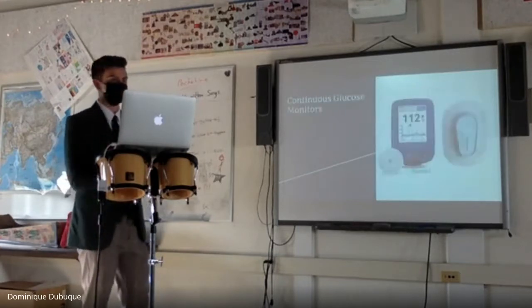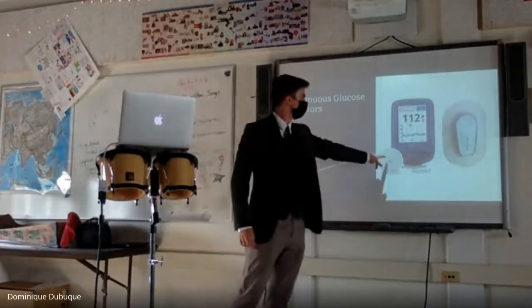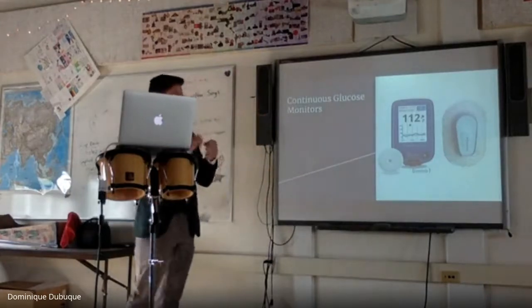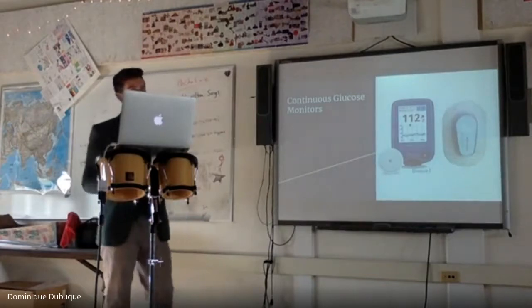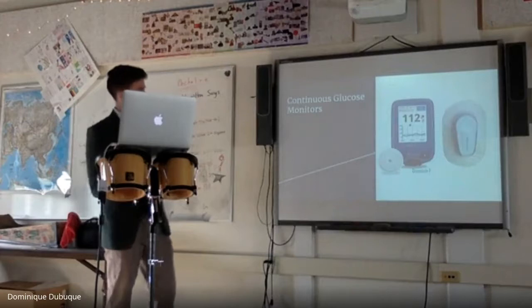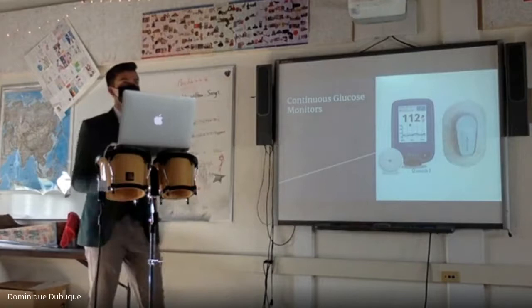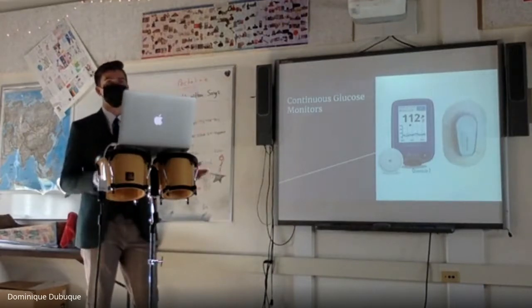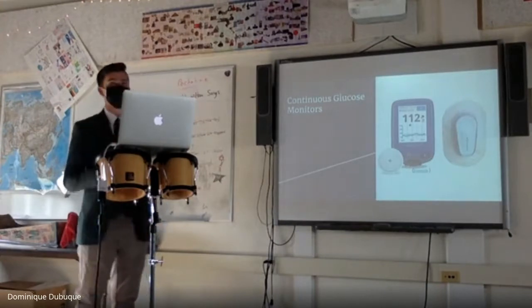The Freestyle Libre CGM is a small patch — about the size of a silver dollar — that goes on your skin. You have to scan it to measure your blood sugar unless you have an attachment. The Dexcom, however, gives a reading every five minutes sent straight to your phone, and you can share those results with family members or medical staff at school, so they can see if you're going low or high without you doing anything.